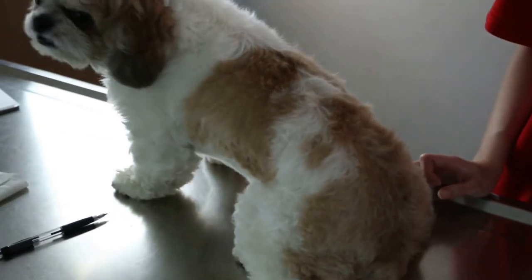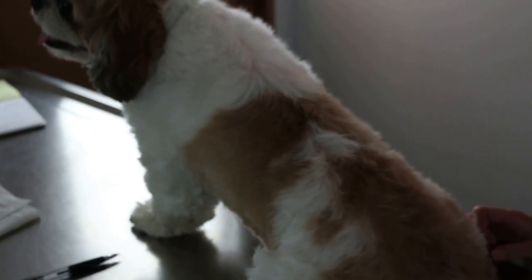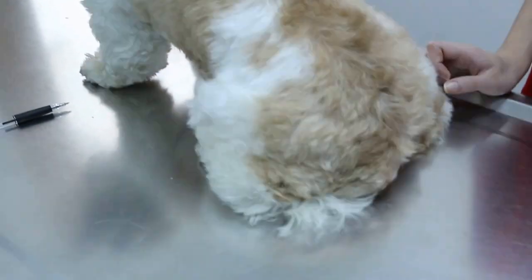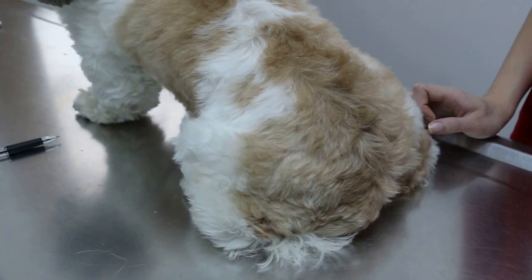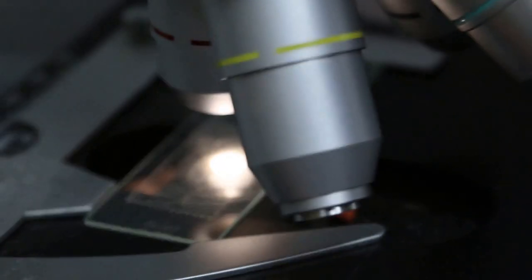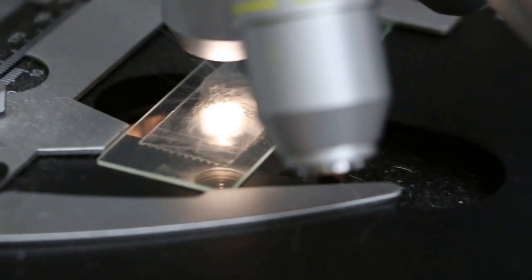Under the microscope I check — the ringworm. Now I'm going to check the inner glands. The microscope — at the time I check the hair, it shows there's some fungus on the hair, but this one is not very obvious as compared to the ultraviolet light.